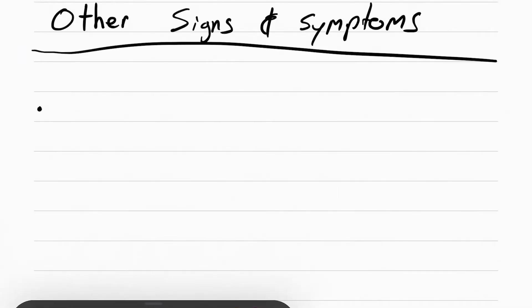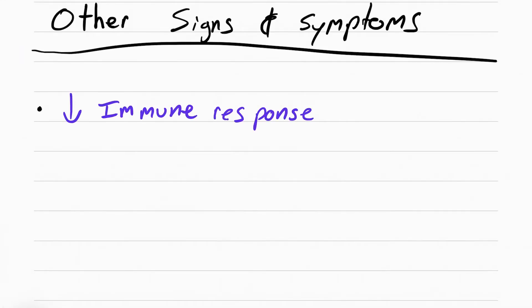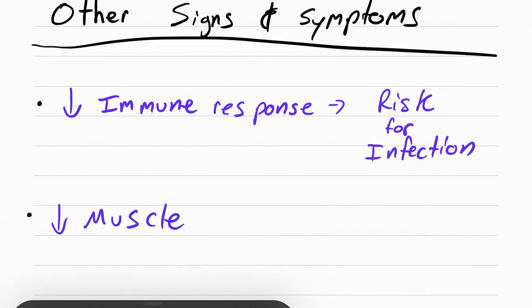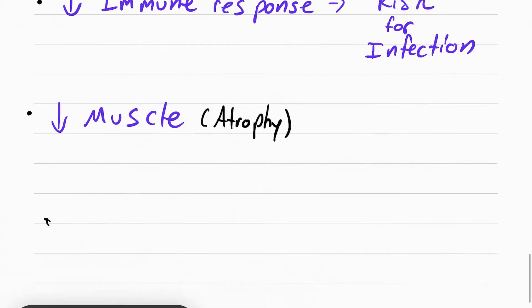Other symptoms include a decrease in immune response, because cortisol actually decreases the inflammatory response, putting the patient at risk for infection. Cortisol also decreases muscle — another way of saying that is muscle atrophy or muscle wasting. This happens because cortisol increases protein breakdown and stops protein synthesis.